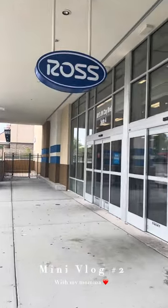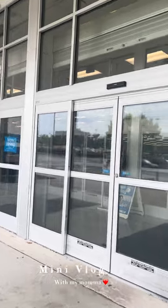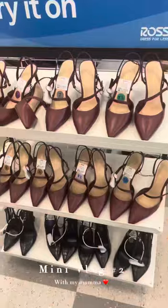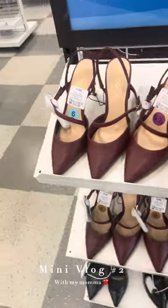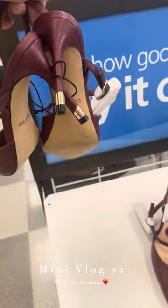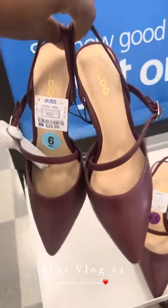Girl, when we got in Ross, they had some really, really nice stuff. And to start off, there were these cute burgundy heels from Aldo. The price tag says $29.99. I love the gold detail on the heel and the two straps.